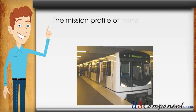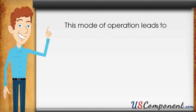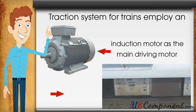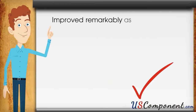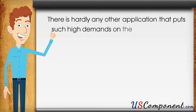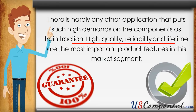The mission profile of trams and subway trains consists of a high number of acceleration and deceleration cycles with speed variation by day. This mode of operation leads to extreme demands regarding power and thermal cycling capability. Traction systems for trains employ an induction motor as the main driving motor and a VVVF inverter as a control unit, and they have improved remarkably as AC equipment especially because the main circuit semiconductor elements have rapidly improved. There is hardly any other application that puts such high demands on components as train traction.